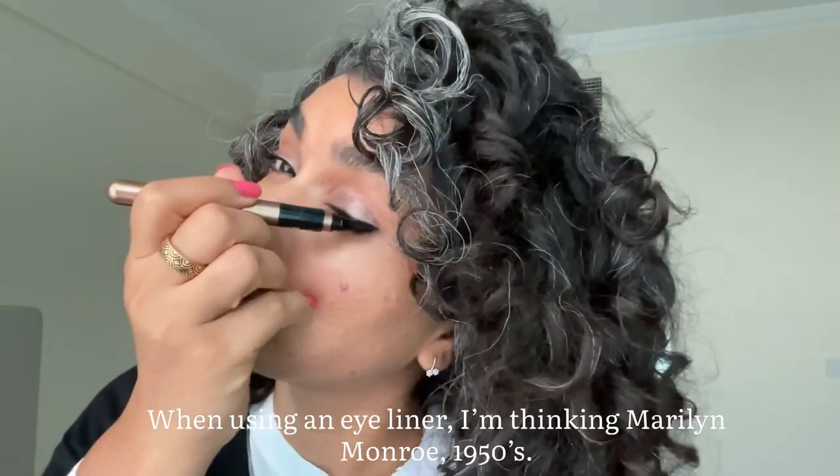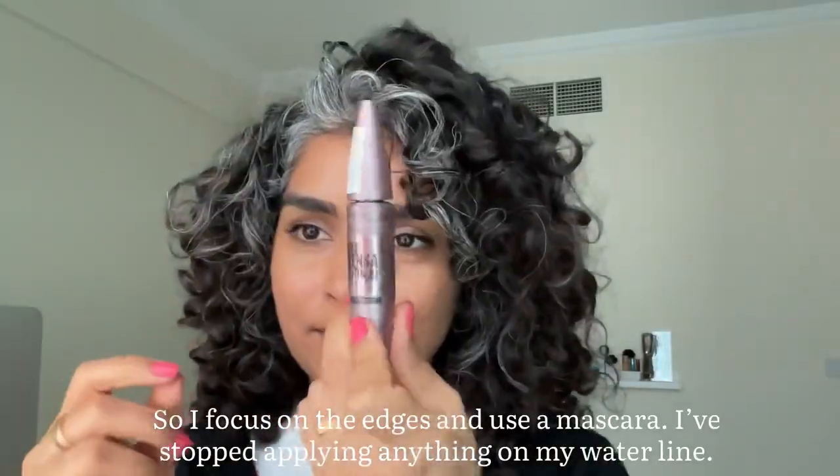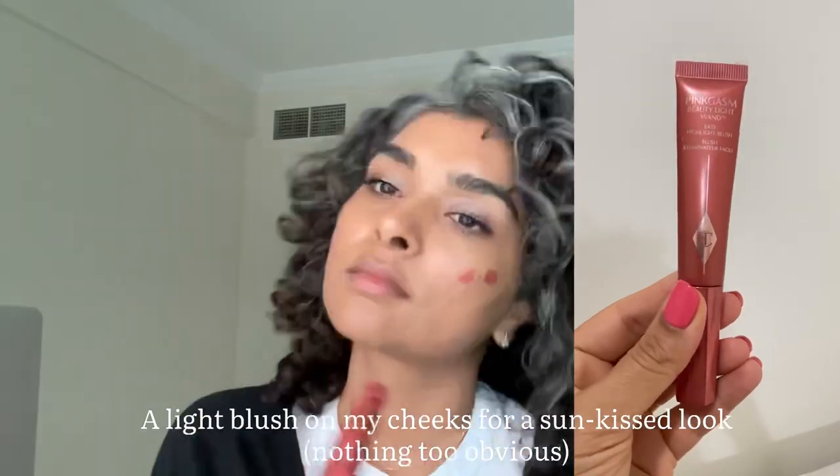While using an eyeliner, I am thinking Marilyn Monroe 1950s, so I just focus on the edges. I use a mascara, and I've stopped using anything on my waterline — being in my mid-30s, that's just what works for me.